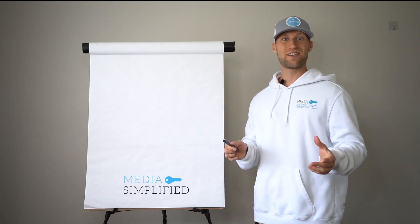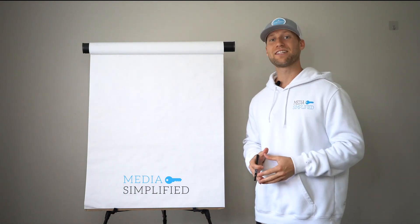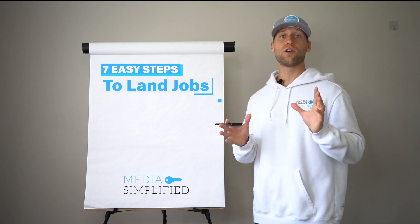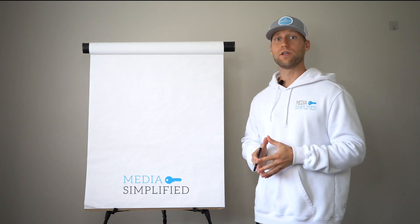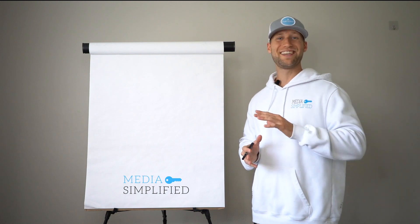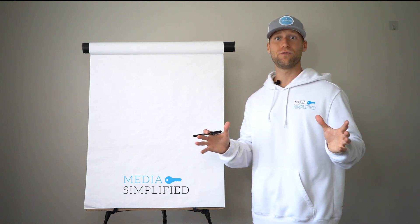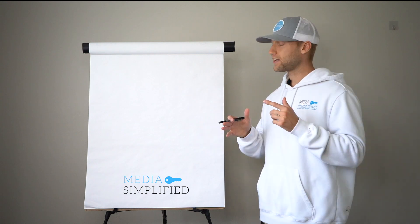Hey, what's up guys, my name is Jacob. I'm here with Media Simplified, specifically the Contracting Clients on Demand program. Today I'm going to show you in seven easy steps how to make a lot of money selling roofs through insurance. Basically, we're going to be going into people's homes, figuring out whether or not they have insurance policies and getting the insurance company to pay for the entire job — meaning you get to charge full price for brand new roofs at very little expense to the consumer.